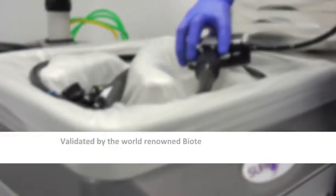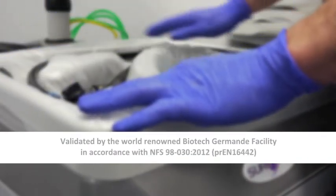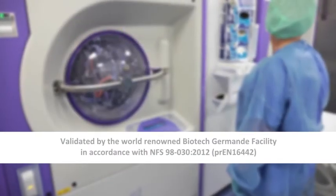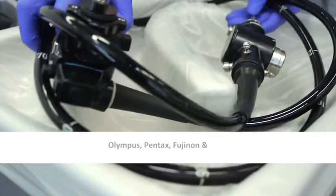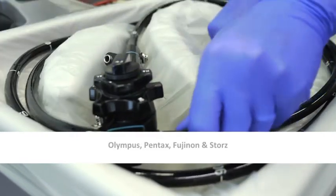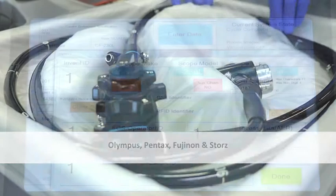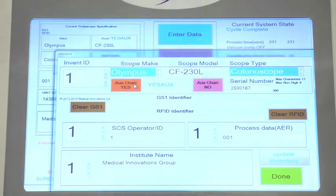Independently validated by the renowned Biotech Germand facility in accordance with the requirements of NFS 98030 2012, the system has been extensively tested with endoscopes from leading manufacturers including Olympus, Pentax, Fujinon and Stortz. Results have shown no damaging or detrimental effect on the endoscope.